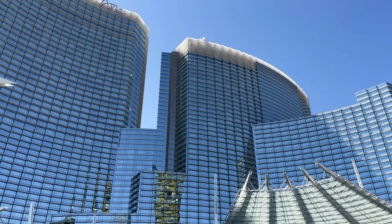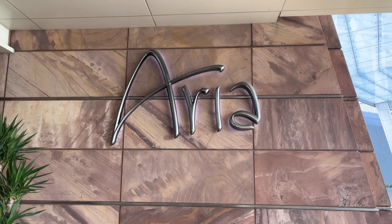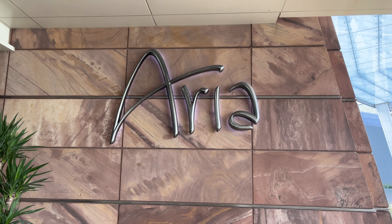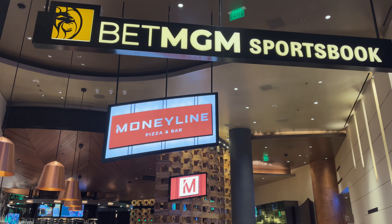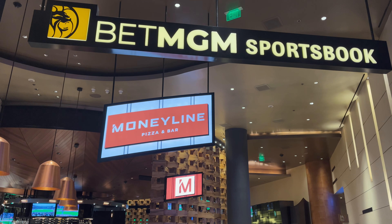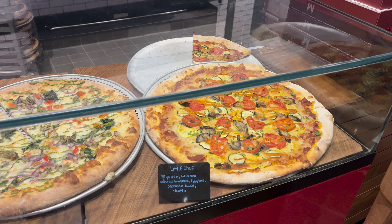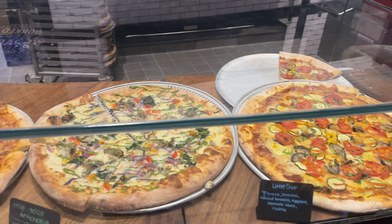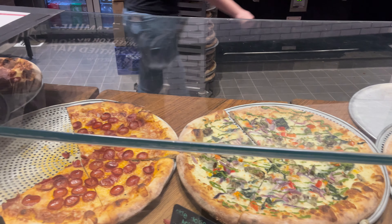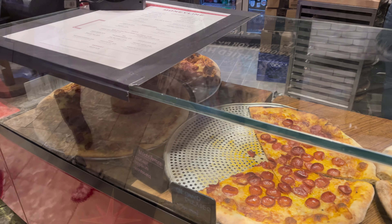That was a really good slice. Let's go check out the next spot. Next stop on our pizza tour is at the Aria, the beautiful crystal glass towers that stand majestically in the Las Vegas skyline. Now inside you'll find the Moneyline Pizza Bar, which acts as both a full service restaurant as well as a spot you can grab a slice on the go. The variety available for slices on the run are a bit limited and prices clock in at $6.75 for a slice of cheese and $7.50 for a slice of pepperoni. But it's not always about quantity. Let's check out the quality.